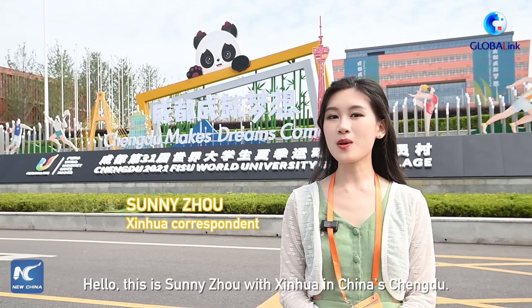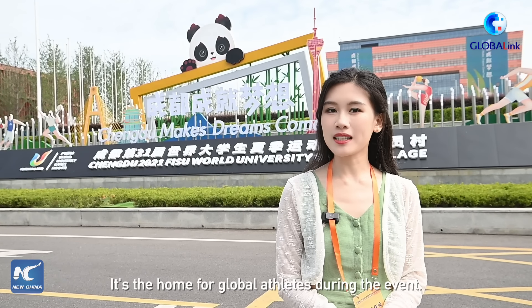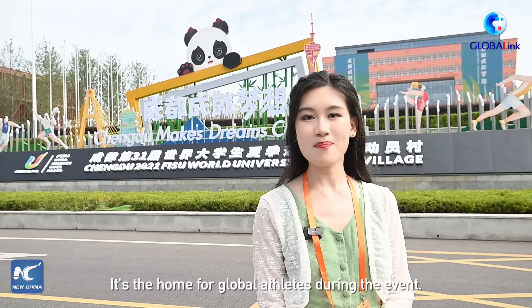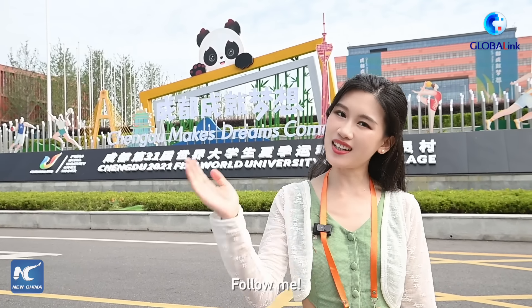Hello, this is Sunny Zhou with Xinhua in China's Chengdu. I'm now in the village, the 31st place of World University Games Village. It's the home for global athletes during the event. Today, I'm going to explore how the village functions with smart and green technologies. Are you interested? Follow me.